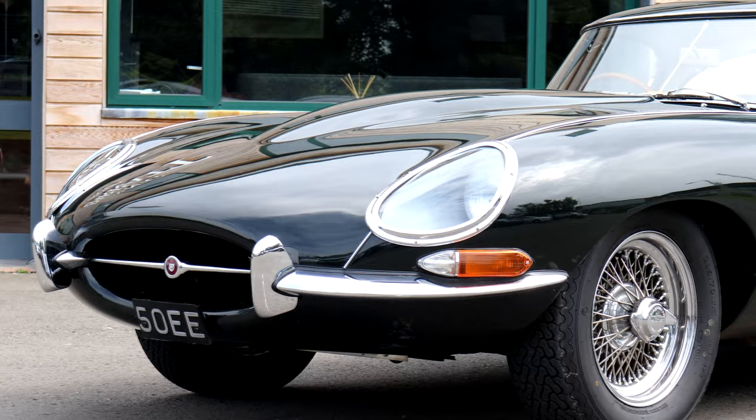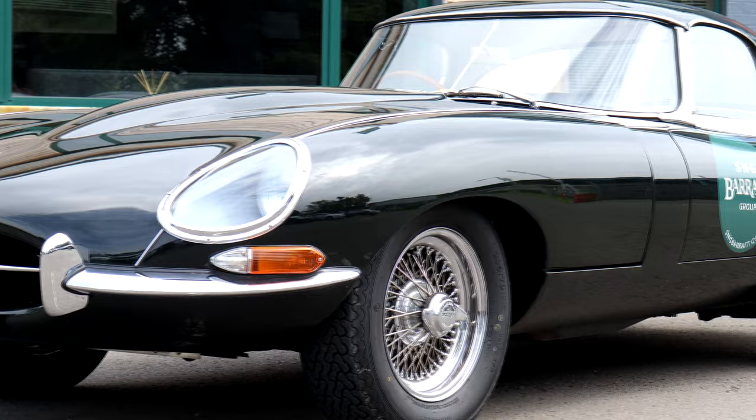I would have the XF-RS for the modern choice — that's a strong choice. And for the classic I would have this — it's very predictable to have a Series 1 4.2 E-Type, but that would be my definitive classic Jaguar choice.